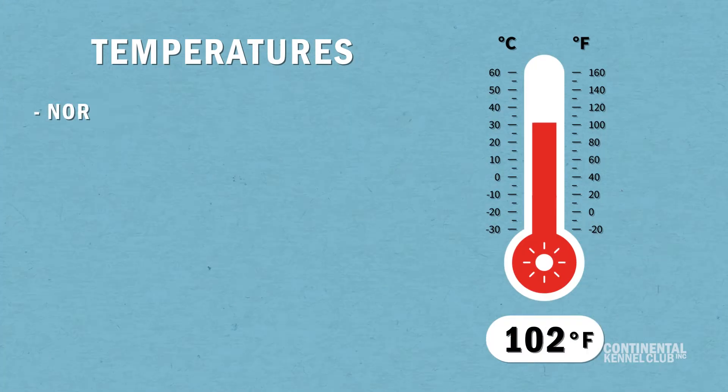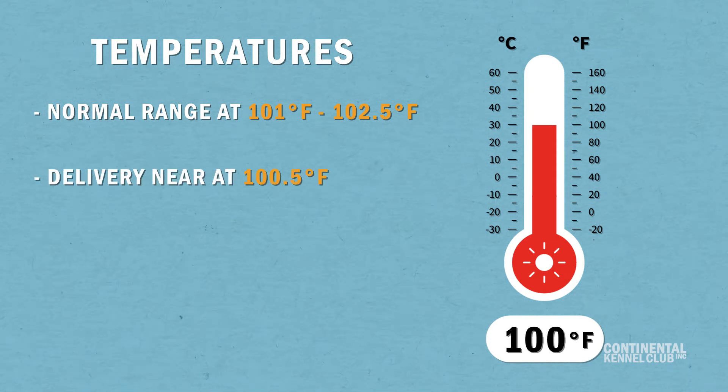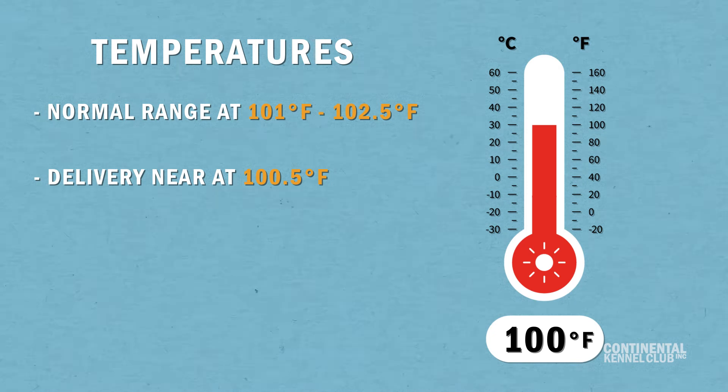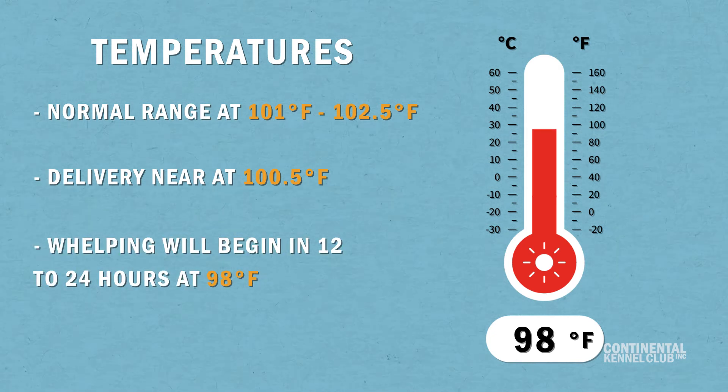Start checking your dog's temperature about one week before her due date, at least twice a day. A normal range is between 101 to 102.5 degrees, but when delivery is near, it will drop to around 100.5. When it gets to around 98 degrees, whelping will begin within 12 to 24 hours.